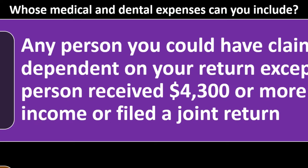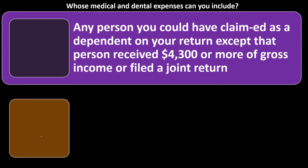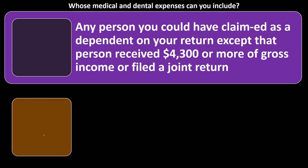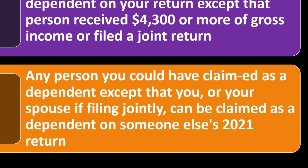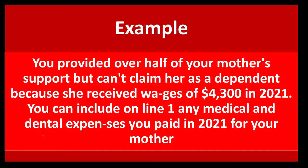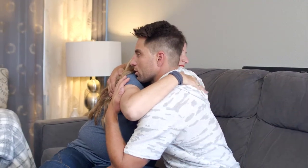Whose medical and dental expenses can you include? Any person you could have claimed as a dependent on your return, except that person received $4,300 or more in gross income or filed a joint return. This is another kind of exception to the rule — the dependents would normally be included, but if they weren't a dependent because of that one particular thing, you still might be able to include them. For example, you provided over half your mother's support, but can't claim her as a dependent because she received wages of $4,300 in 2021.